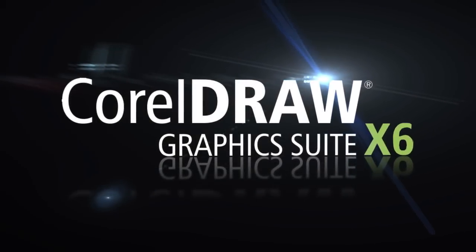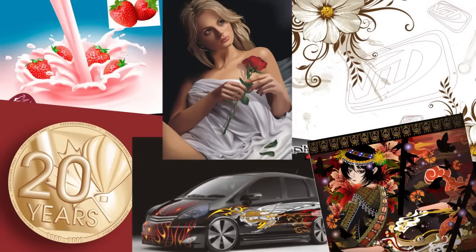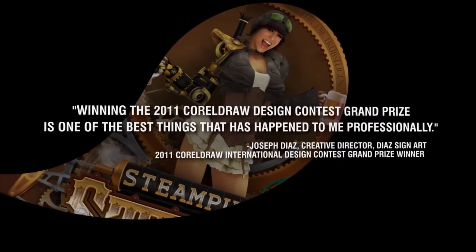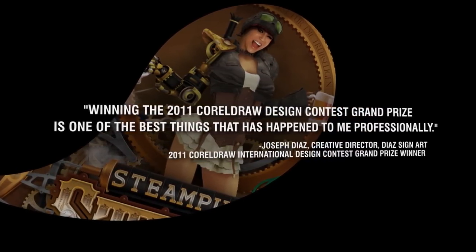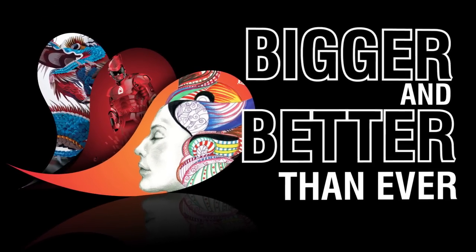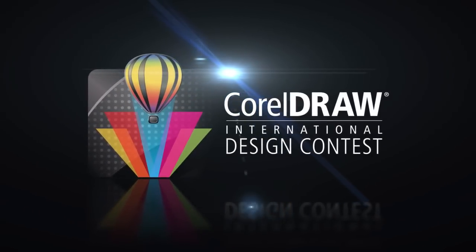Over the past few years, our design contest has been a huge success, with our winners not only receiving valuable prizes, but also earning international recognition. This year's contest is going to be even bigger and better than ever. Get ready for the CorelDRAW International Design Contest 2013.